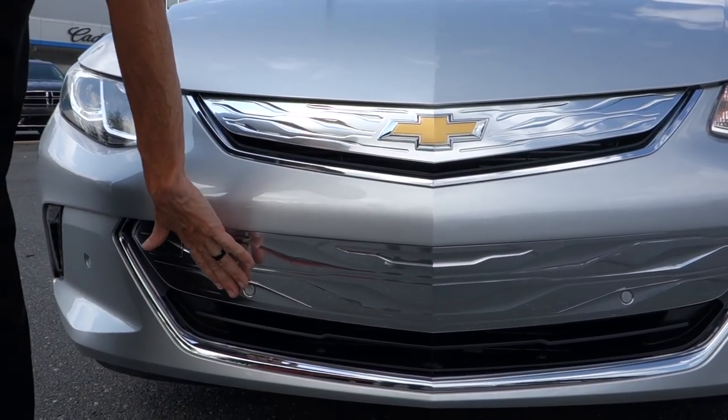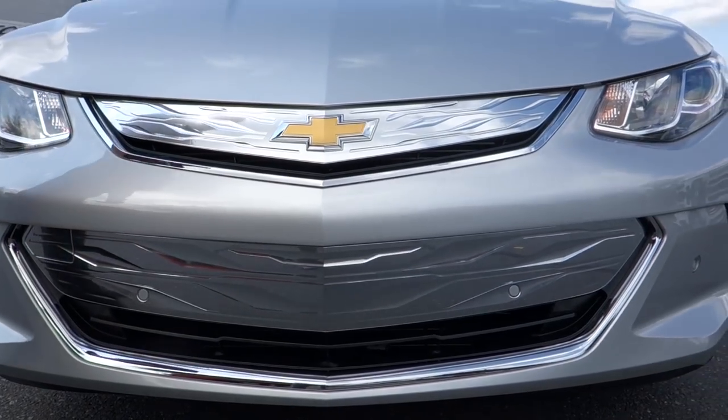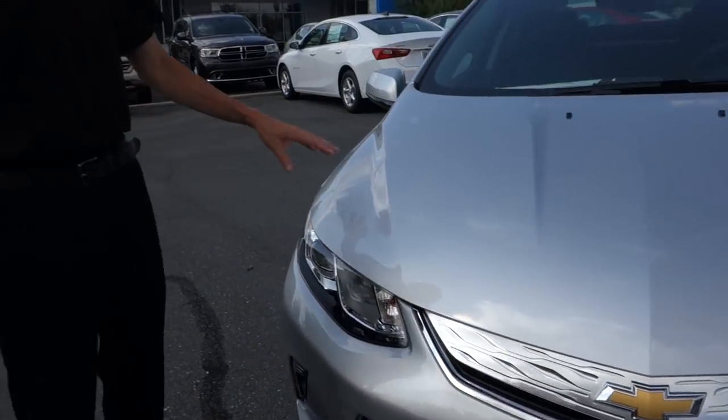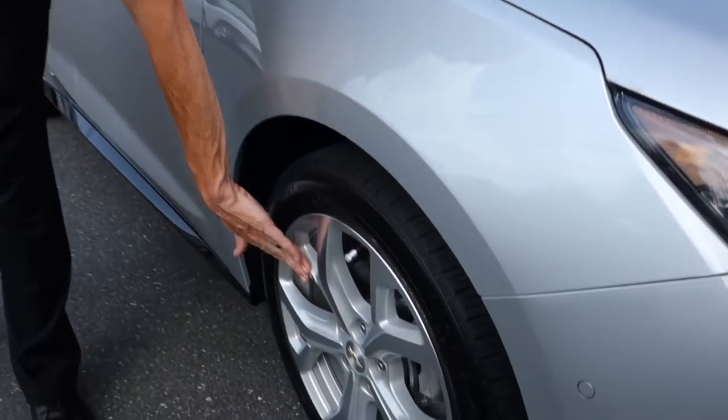It has front parking sensors for parking and also for pedestrian braking. This is an electric car that runs off electricity but also runs off gas, so in the event that you run out of electrical charge you still have gas to fall back on.